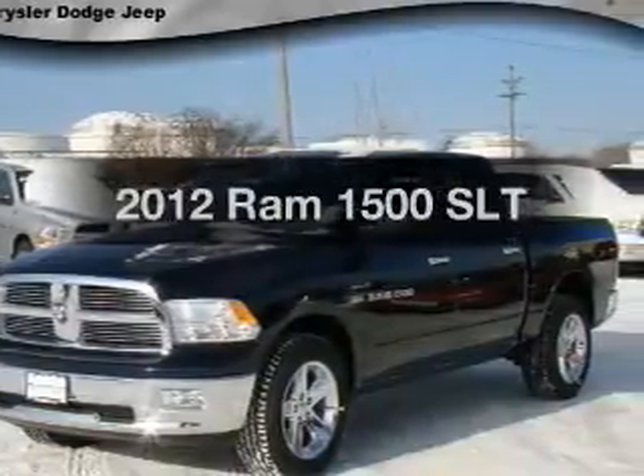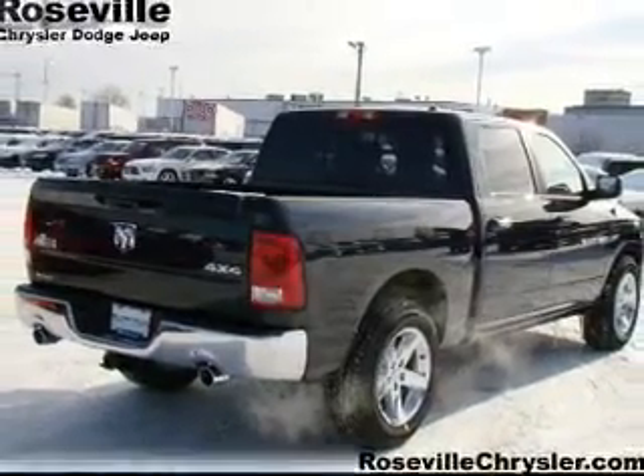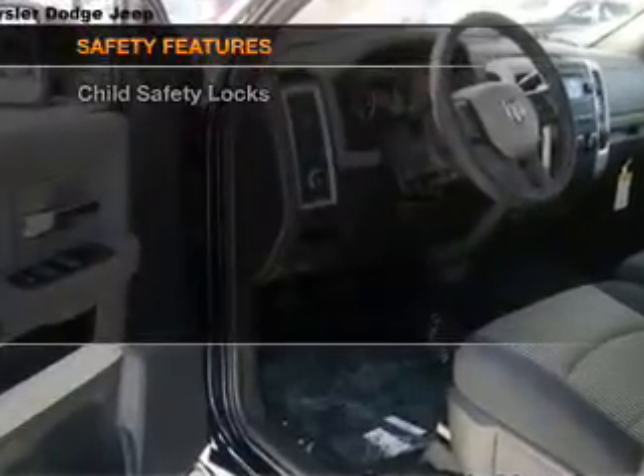Everything you need under one roof with this great vehicle, with a powerful 8 cylinder engine connected to a smooth shifting transmission. Brake safely with the anti-lock braking system, and for your peace of mind, the following safety equipment is included.